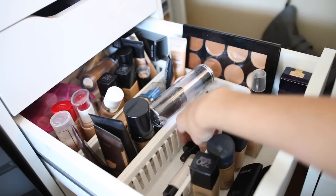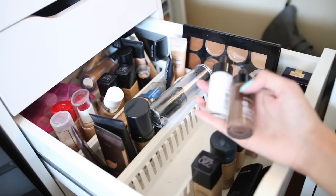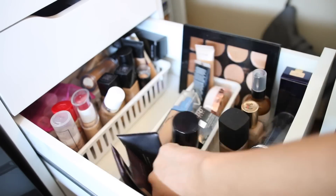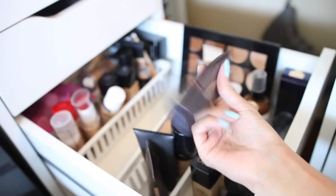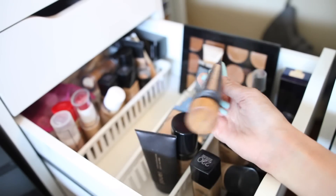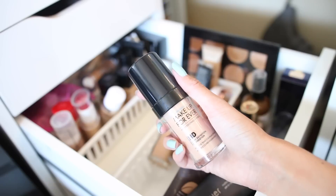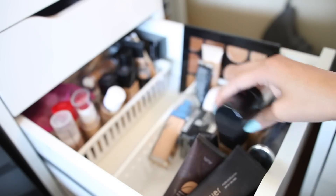I have my Maybelline Matte and Poreless foundation that I like. My adjusting drops by The Body Shop — these are amazing, especially this one. I have very little left of my Kevyn Aucoin Lock It foundation — I love this one. Over here I have my Laura Mercier Silky Cream Foundation that I need to use, and the Tarte foundation.